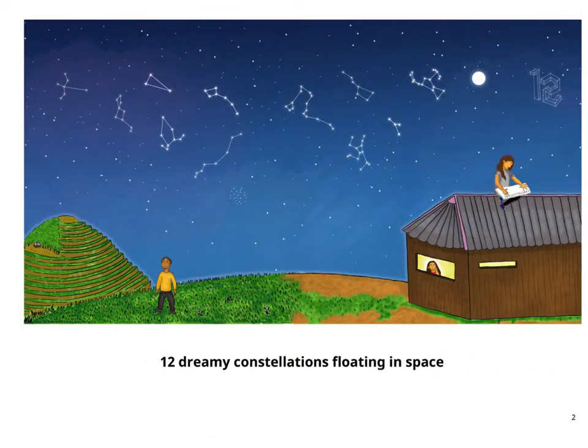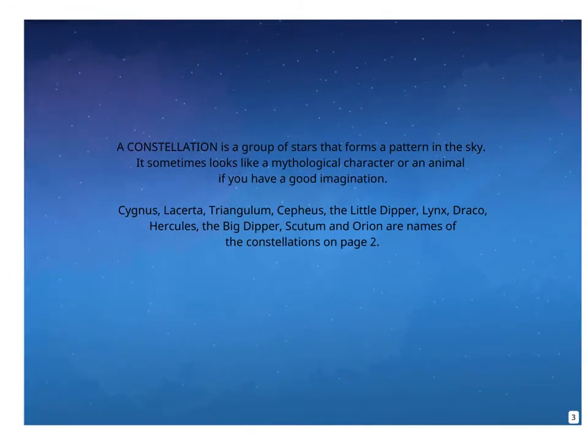12 dreamy constellations floating in space. A constellation is a group of stars that forms a pattern in the sky. It sometimes looks like a mythological character or an animal if you have a good imagination. Cygnus, Laserta, Triangulum, Cepheus, The Little Dipper, Lynx, Draco, Hercules, The Big Dipper, Scutum, and Orion are names of the constellations.